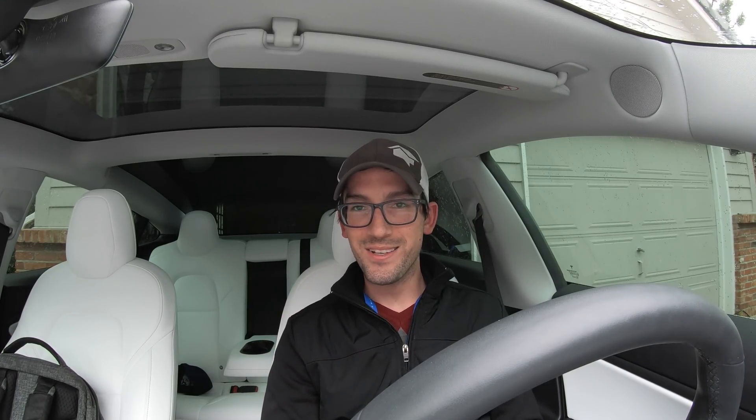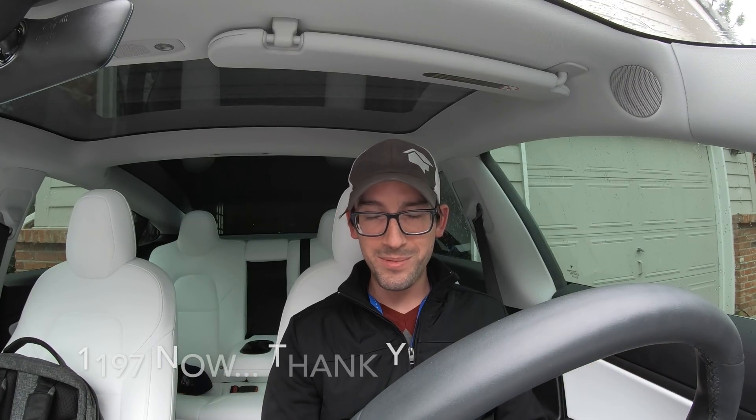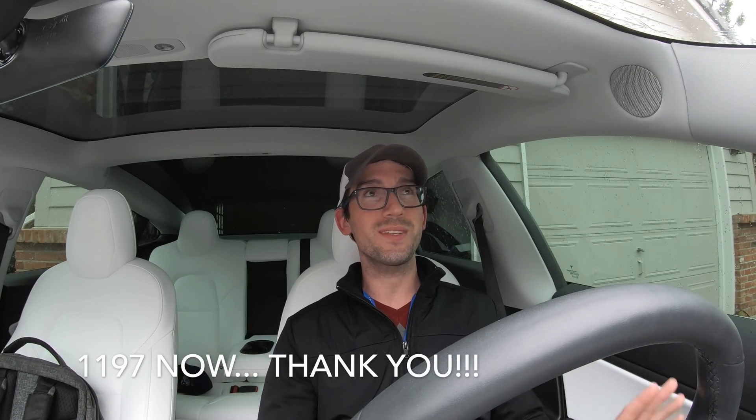I hope you guys found this video helpful and learned something new today. If you enjoyed it, please make sure to hit that like and subscribe button down below — it truly means the world to me. I think we're up to about 624 subscribers now.